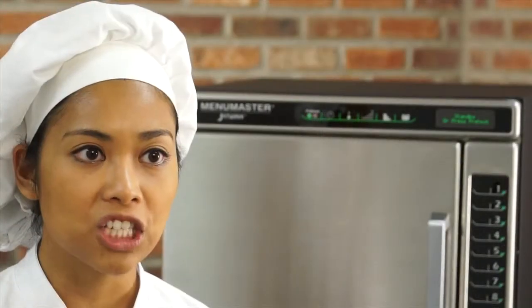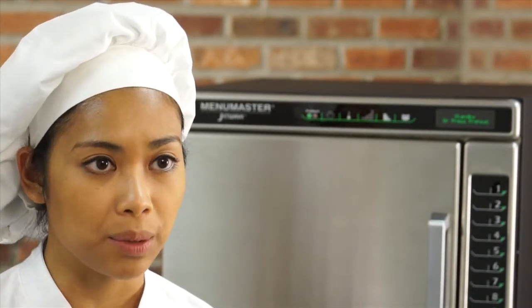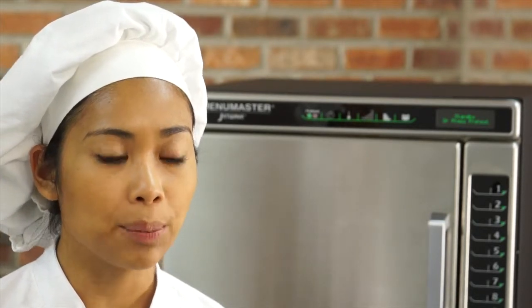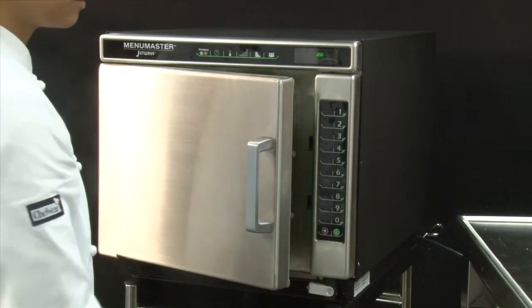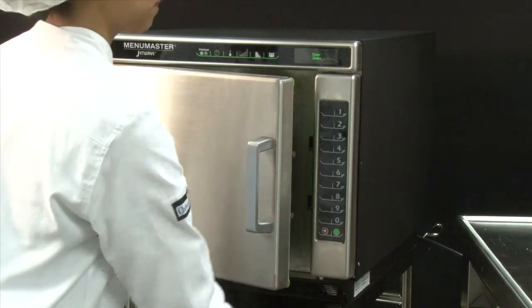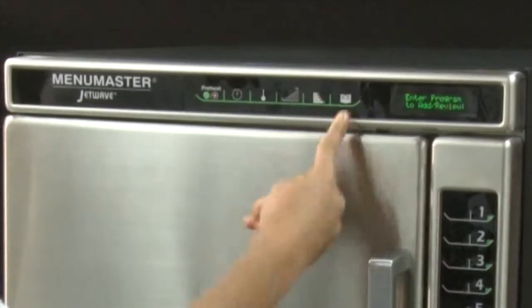Press the green start pad to begin transferring. When the oven has finished transferring, 'done' will display. It is very important to wait until the done message appears — removing the flash drive before done appears will stop the program upload. Press the start keypad to save the programs and the stop keypad to eject the flash drive. To view settings, press the preheat on and off button and select the program key.